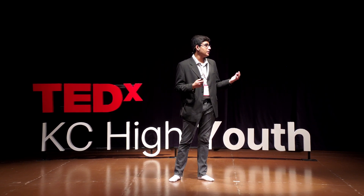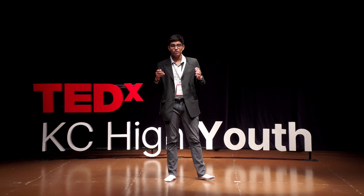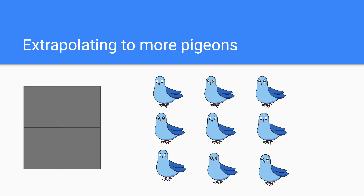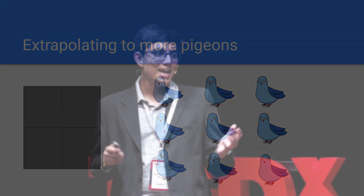This is exactly what the pigeonhole principle talks about. If I have a certain number of items to be placed in a certain number of containers, but if I have more items than containers, it turns out that at least one container is going to have multiple items. I don't explicitly have to be talking about pigeons and pigeonholes — I could be talking about anything from pencils to pencil pouches, socks to drawers, and even strands of hair on people's heads. What's also neat is that I can extrapolate it to as many items and containers as we want, as long as I have more items than containers.